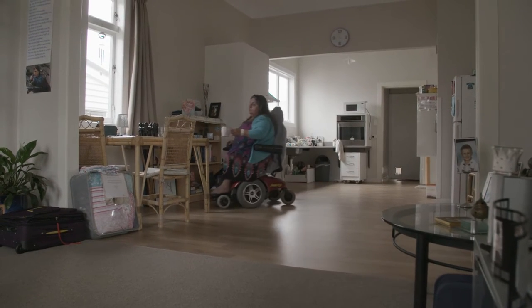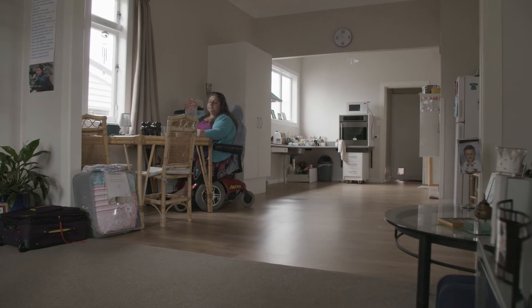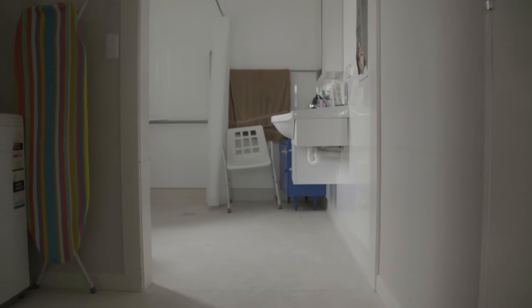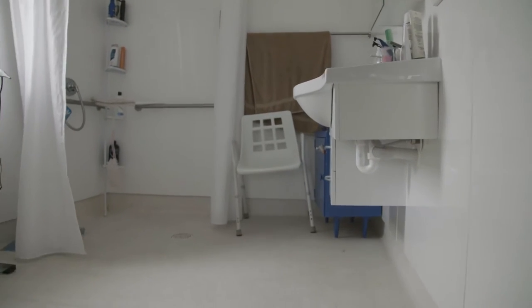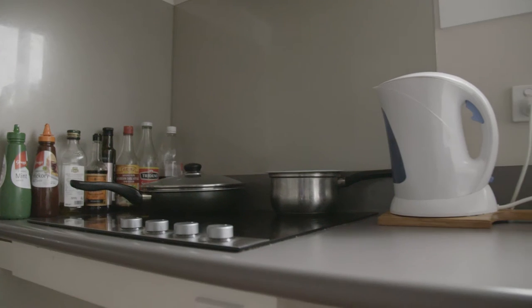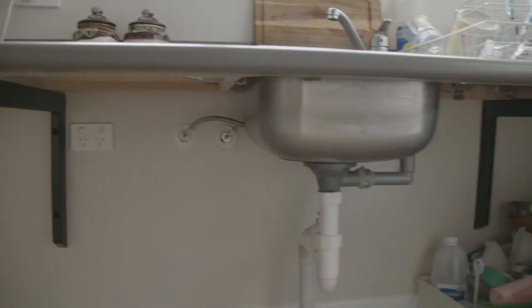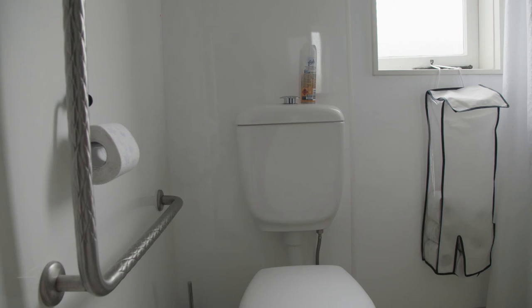Jude's newly refitted bungalow is easy to manoeuvre around. Walls have been removed to create space, insulation has been added so the house is warm and dry, and the bathroom is completely accessible. This house is a good example of one that's been modified to suit specific needs — things like ramps, wider doorways, and a bathroom where the toilet is adjusted so it can be accessed by someone in Jude's situation.